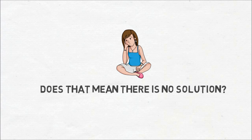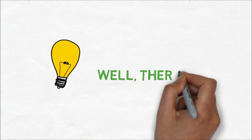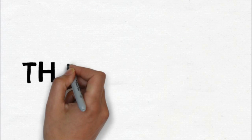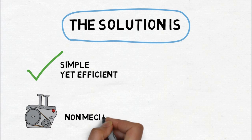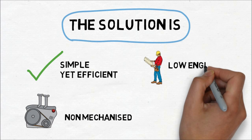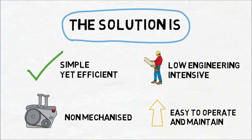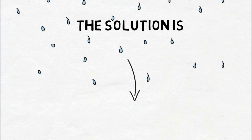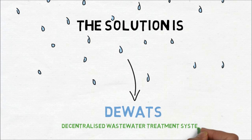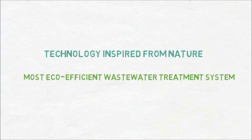Does that mean there is no solution? Well, there is. The solution is simple yet efficient, non-mechanized, low engineering intensive, easy to operate and maintain. The solution is DEWATS — decentralized wastewater treatment system. It's a technology inspired from nature and is the most eco-efficient wastewater treatment system.